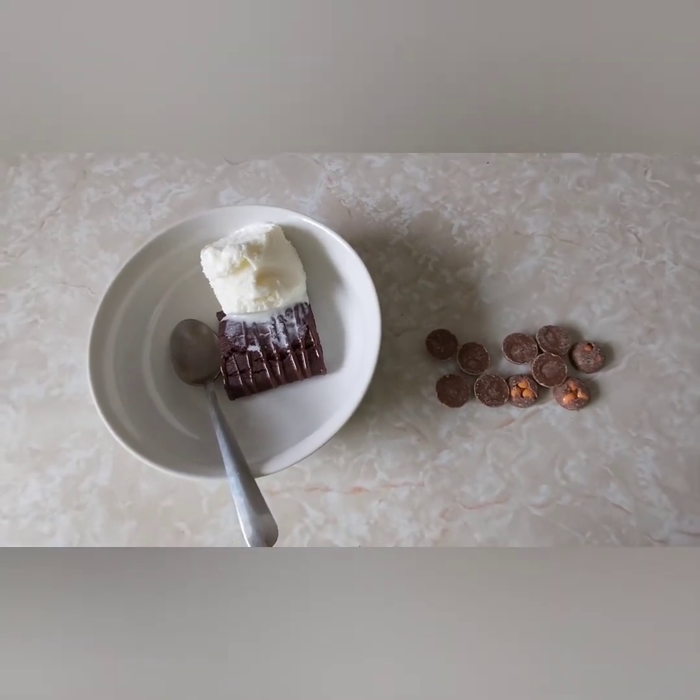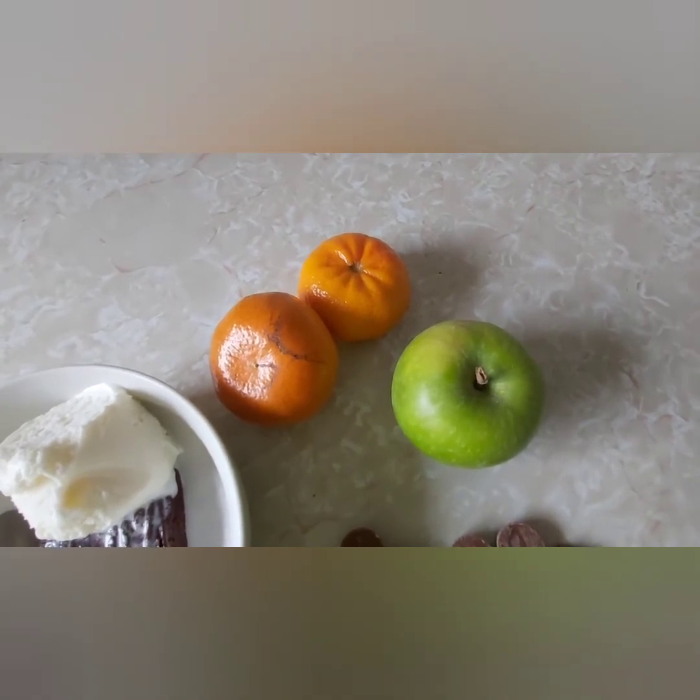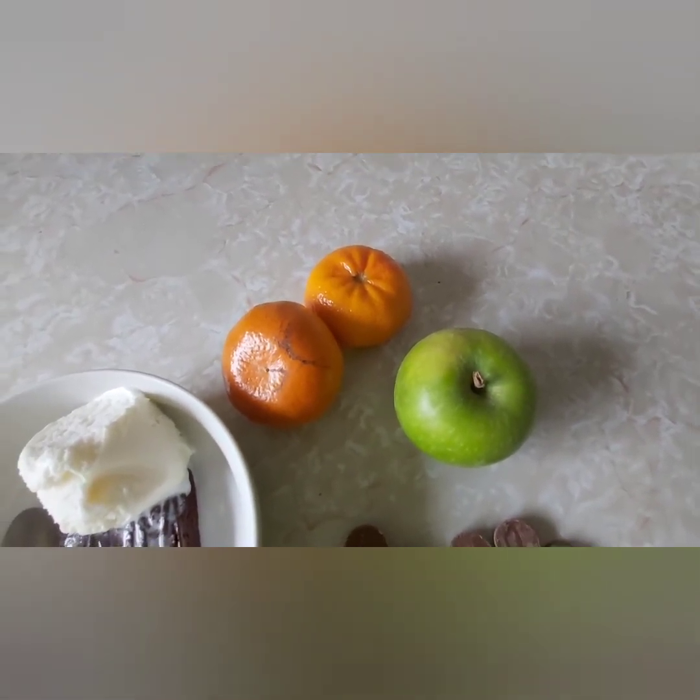I'm also going to have an apple and two oranges, and they're both speed. I'll catch you tomorrow, bye.